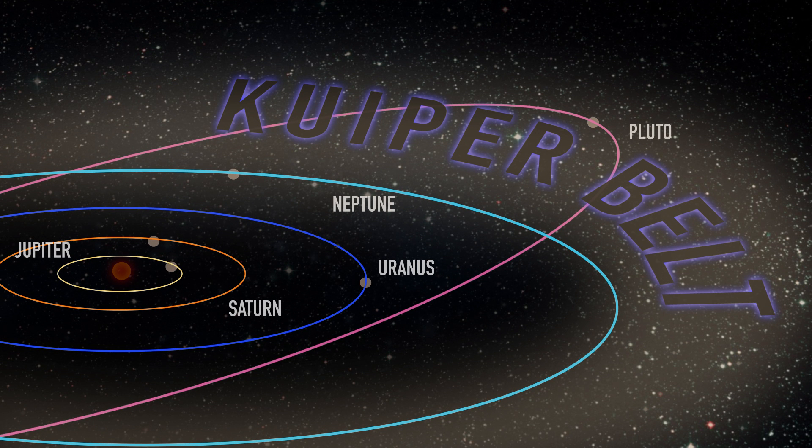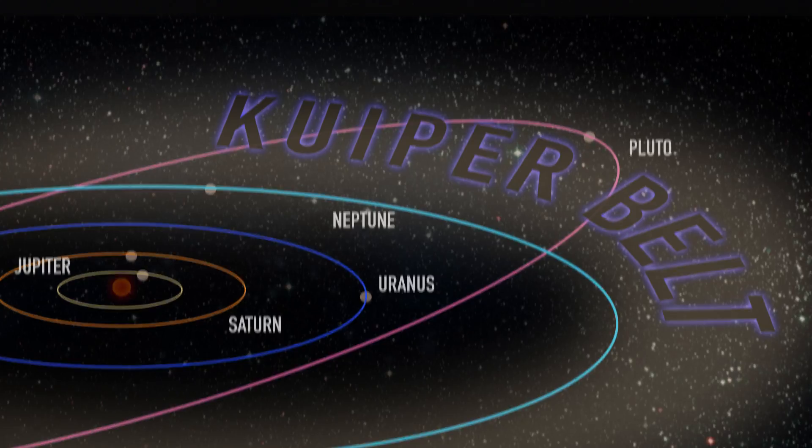That's the large cloud of icy bodies found at the edge of the solar system. We are on our way to another flyby, which will take place on a very easy date to remember: January 1st, 2019.